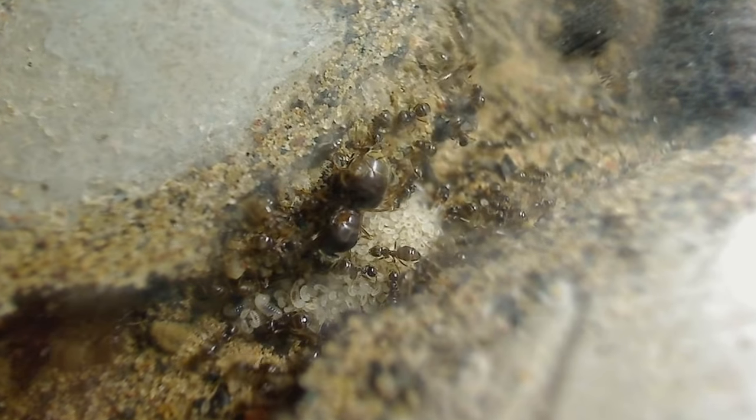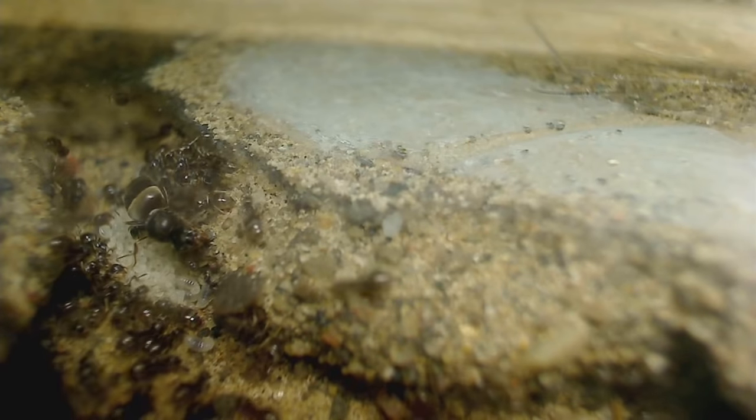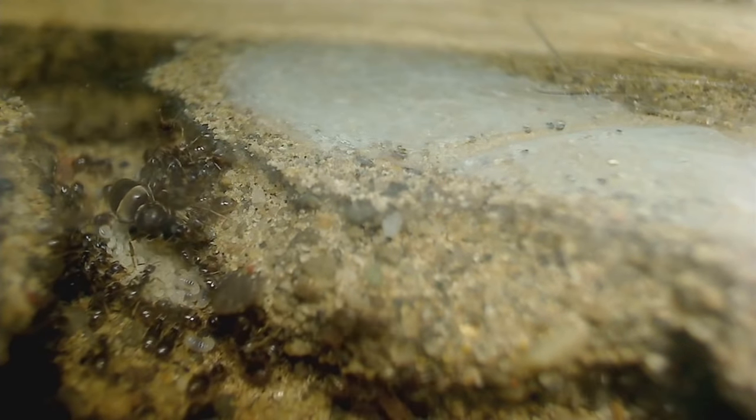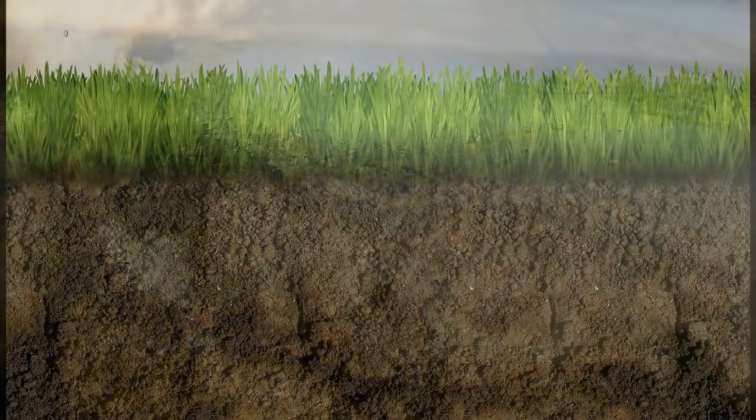For weeks now, temperatures have gone down to as low as 10 degrees C. It's the end of fall, and as winter comes, it will bring with it sub-zero temperatures. So let's talk about ants' first line of defense against the cold.